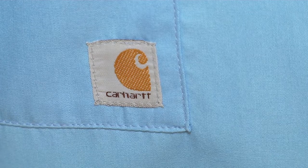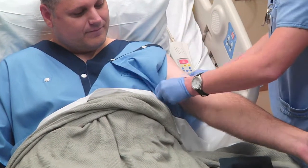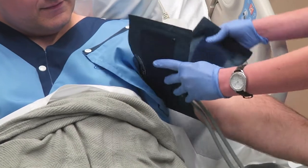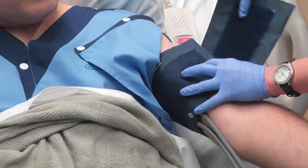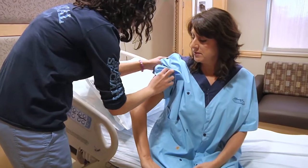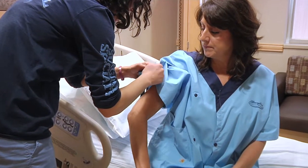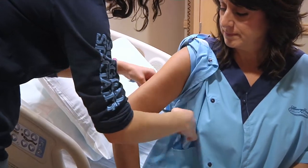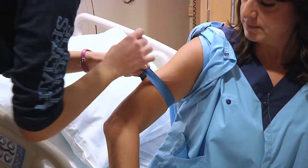Carhartt makes quality products and we wanted a quality gown for our patients. We spent the time to create the design, but we wanted to make sure it was fabricated really well because hospital gowns go through a tremendous amount of wear and tear in the laundry process. Over the course of several months, we were able to come to an agreement and they'll be supplying Henry Ford Health System with 35,000 gowns.